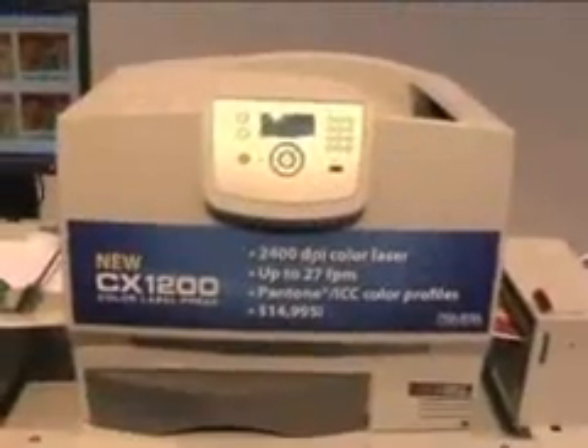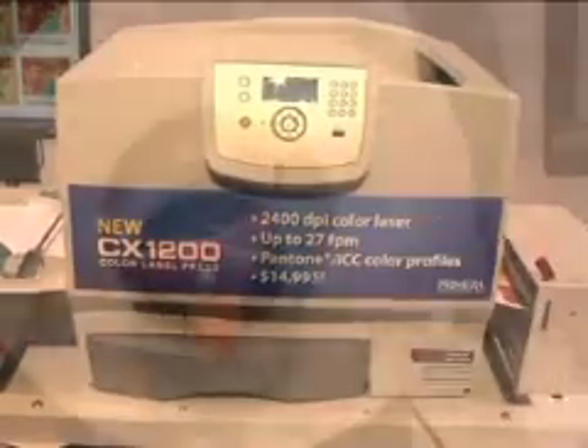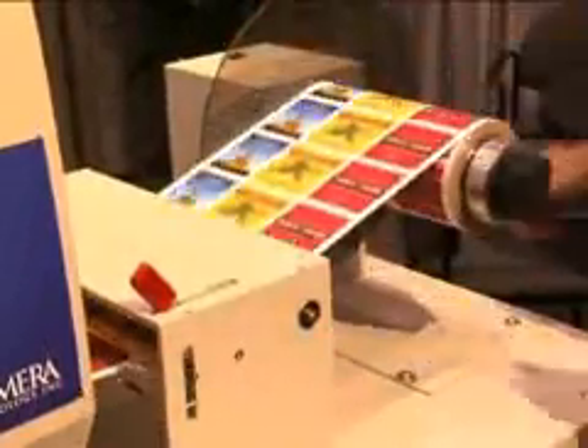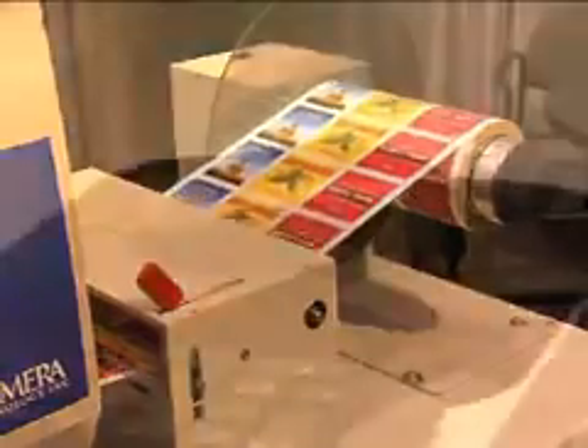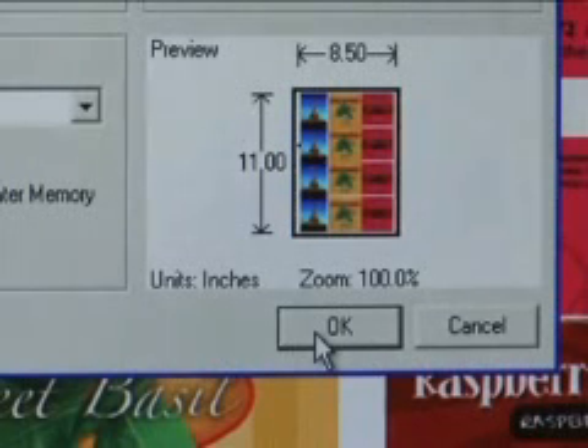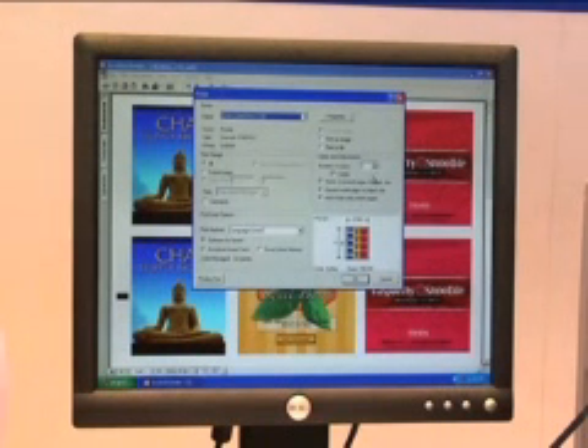Digital label presses allow you to do all kinds of things that simply aren't possible with traditional presses. Do you need 2000 labels in an hour? No problem. How about 20 or even 30,000 labels by tomorrow morning? Absolutely. With digital, there are no plates, set up, make ready, or clean up afterward. Just load up the CX1200 with an approved laser substrate, import your label artwork into the included production software, select a quantity, and start printing. It's really that easy.